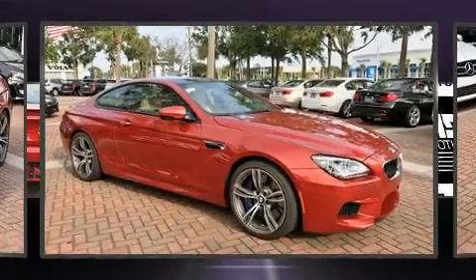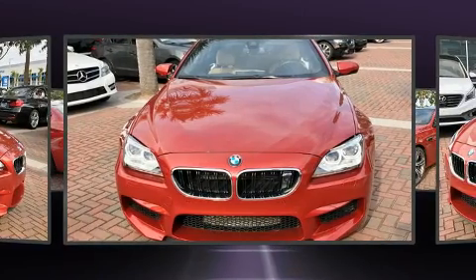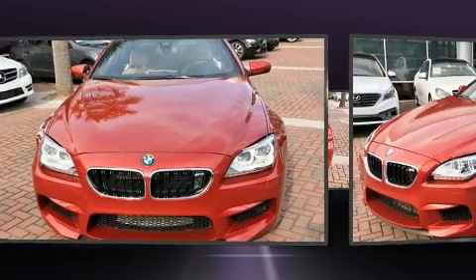Get excited about the 2014 BMW M6. With just over 10,000 miles on the odometer, this car offers power, spaciousness, and durability in a refined and innovative package.